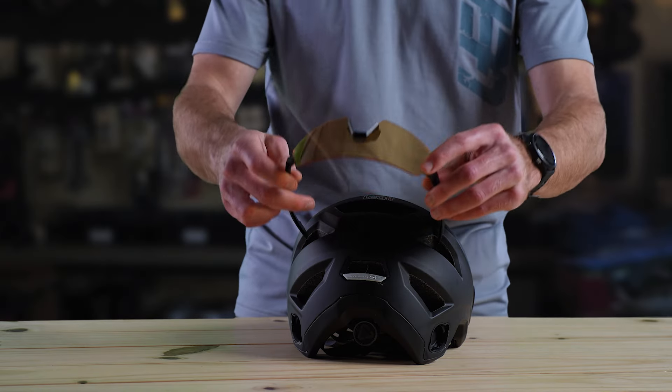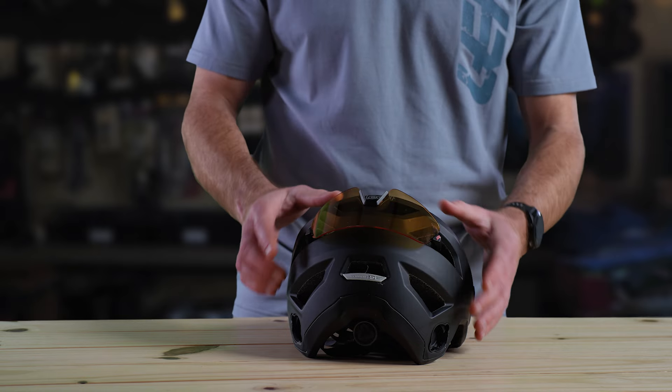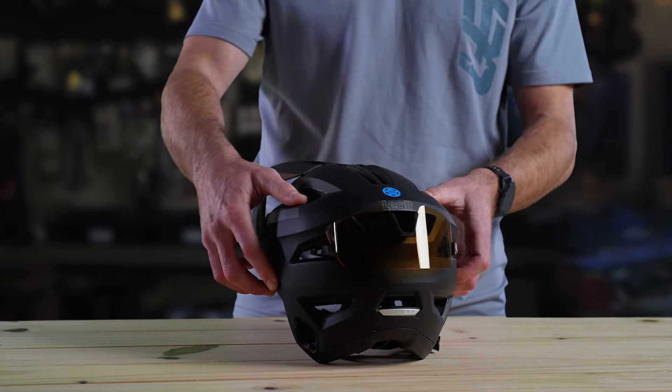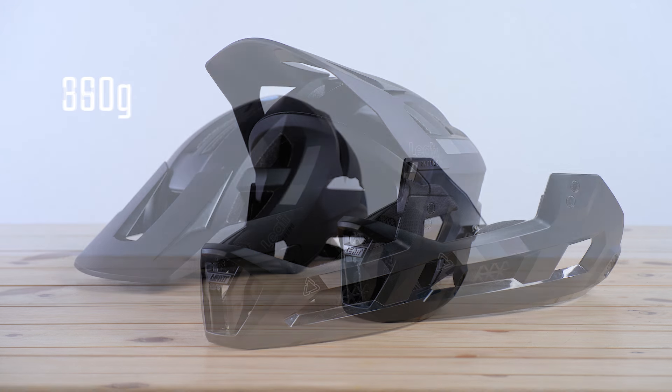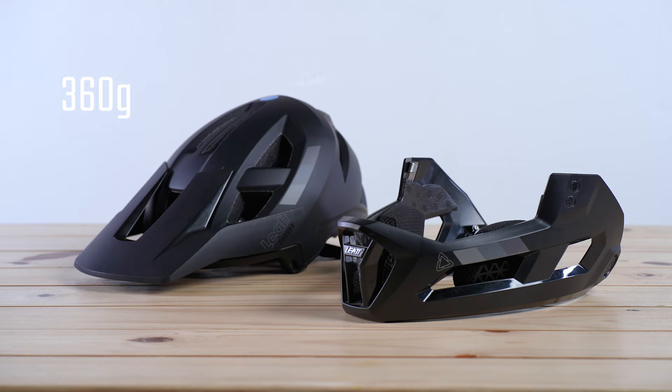Another really cool feature of this helmet is that it comes equipped with a sunglasses dock to store your sunnies while out on the trails. This helmet weighs as little as 690 grams with the chin bar and around 360 grams without it.